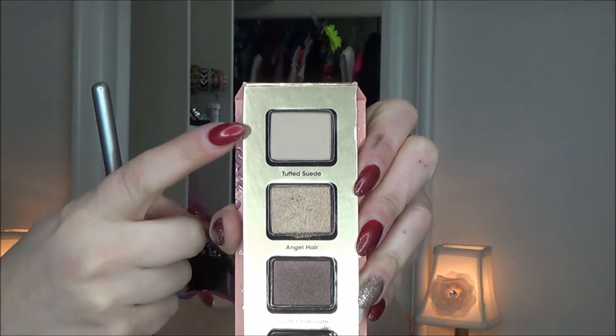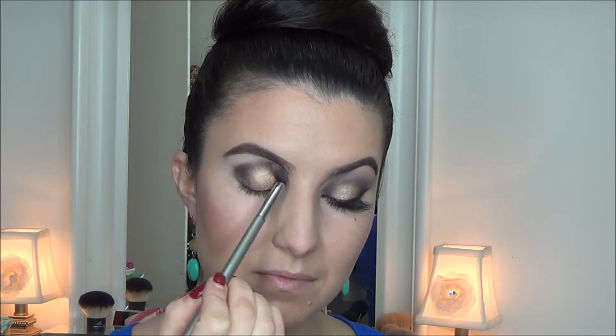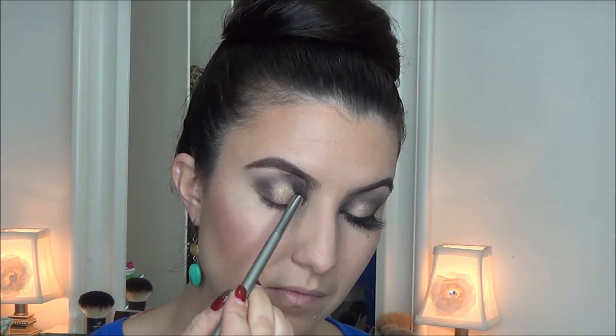Then doing Hot Chocolate with the Truffled Suede, using these as transition colors with my blending brush from It Cosmetics, using it in windshield wiper motions to really perfect and get that awesome blend, just like a pro. Then adding a little bit more of the Angel in the mid part of the eye to really make the center pop that much more.